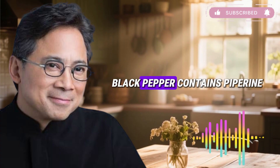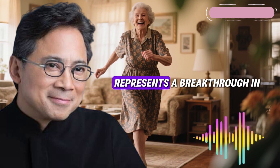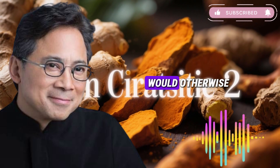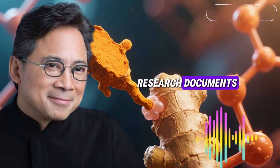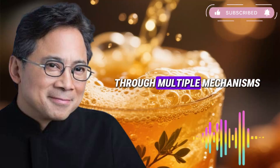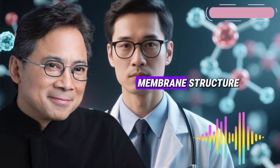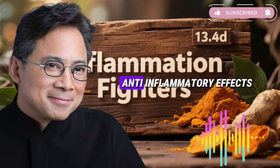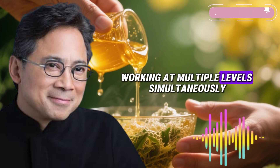Black pepper becomes essential here. Black pepper contains piperine, scientifically validated as a bioavailability enhancer. Studies show piperine increases nutrient absorption by inhibiting enzymes that would otherwise break them down in the liver and intestine. Specifically relevant to our formula, research documents piperine enhances gingerol bioavailability from ginger through multiple mechanisms: inhibiting drug-metabolizing enzymes, increasing intestinal blood flow, and modifying intestinal cell membrane structure to facilitate nutrient absorption. Additionally, studies suggest piperine may amplify omega-3 fatty acids' anti-inflammatory effects, making flaxseed oil work more effectively. When you combine ginger, flaxseed oil, and black pepper, you create a comprehensive anti-inflammatory formula working at multiple levels simultaneously.